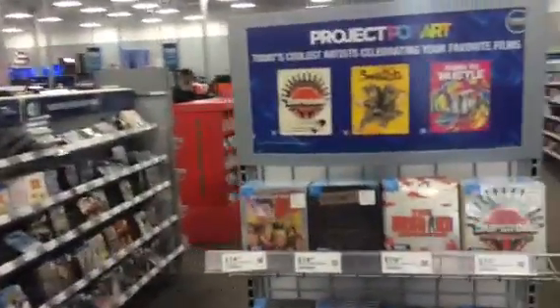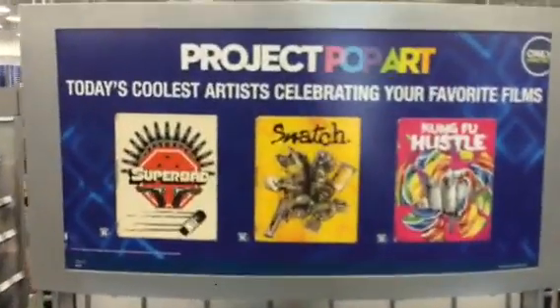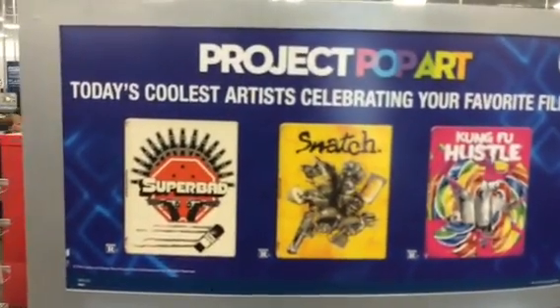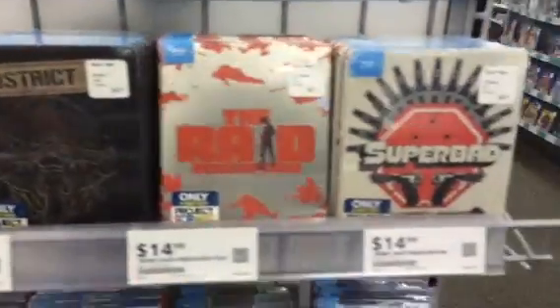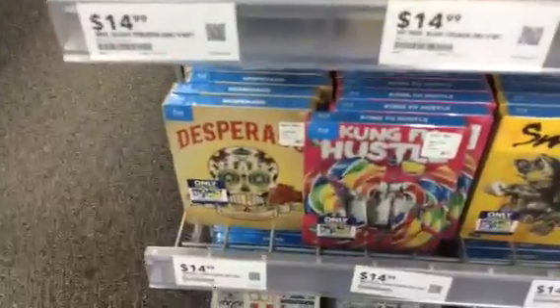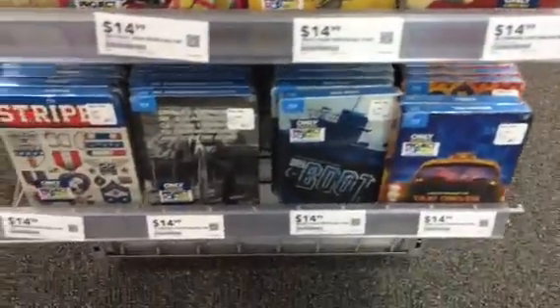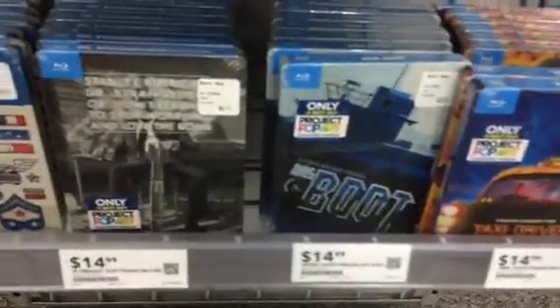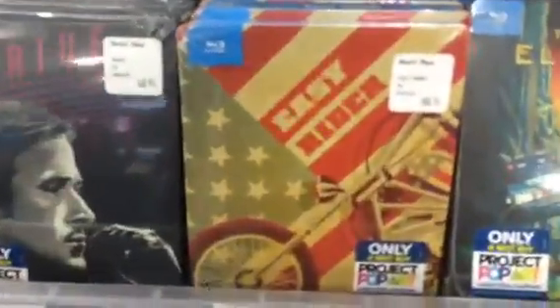Going straight eye candy with this one — inside the beast, folks. If you don't know about this Project Pop Art limited edition steelbooks, you've got to check it out. It's not part of the sale, but I literally want every single one of these. Look at that 2001 boot stripes, look at that Taxi Driver cover, look at that Easy Rider — oh my god, so cool.